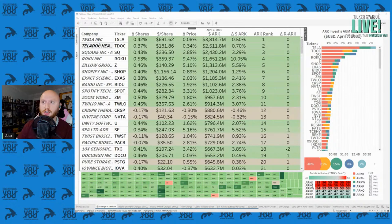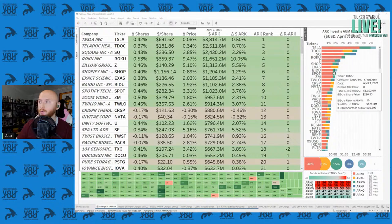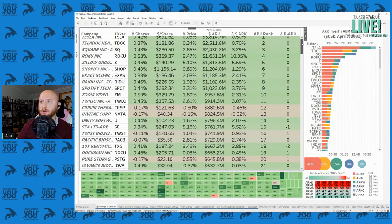Tesla is in the top position, Teladoc number two, Square number three, and on down the list. On the right side we can see the weighting of their combined funds. Tesla weighing in at an incredible $3.8 billion, Teladoc over $2.5 billion, and down the list. You can see it was a moderately green day.